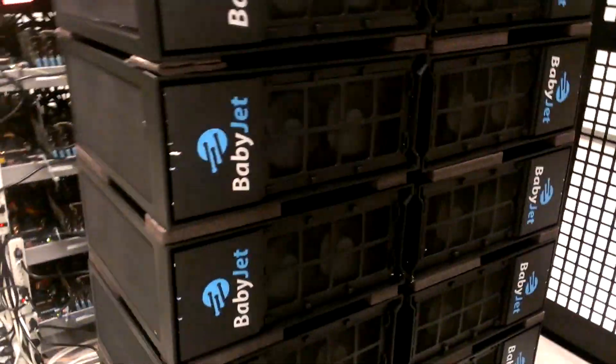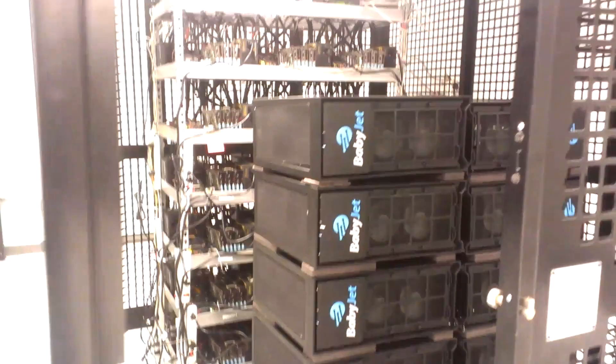But yeah, that's about 5.1 terahashes in ASICs and 95 megahash in scrypt. Alright guys, thanks for watching.